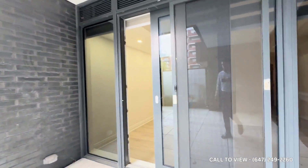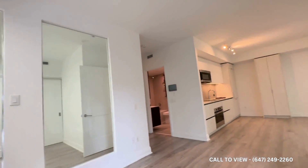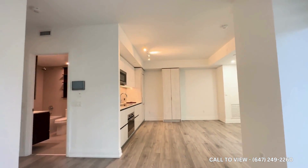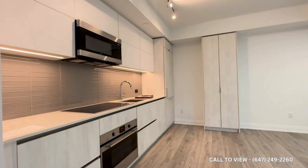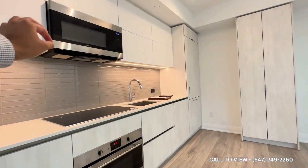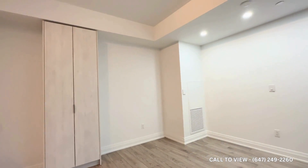Going back inside the condo, you can see you have large laminate flooring. You have an eat-in kitchen — the kitchen is massive. You have tons of cabinet space, two-tone cabinets, high-end Fulgor and Bloomberg appliances, quartz countertops, and additional cabinet space.